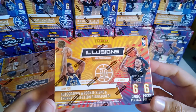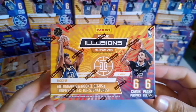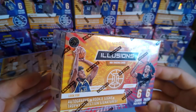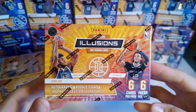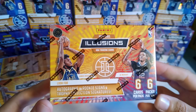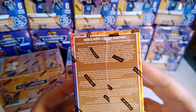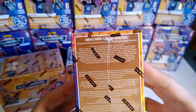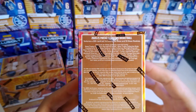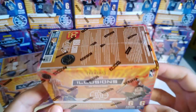I know some people like Illusions and some people don't. I really like Select personally, but I can't wait to open these — they're neat looking cards. I've seen a couple pictures on Panini's website and really can't wait to get into these. There are autographs, rookie signs, and trophy collection signatures. It's a 200-card set including 50 base and 50 base rookies. It's going to be tough to snag an Anthony Edwards or a LaMelo Ball. Really like to try and find a Patrick Williams.